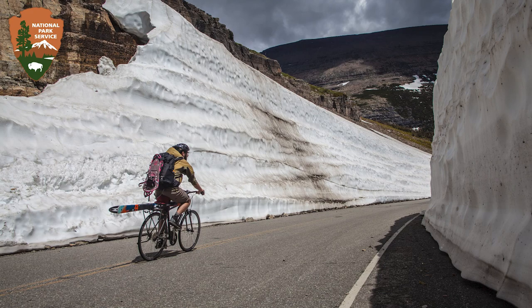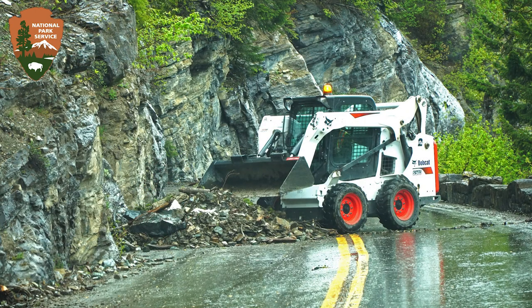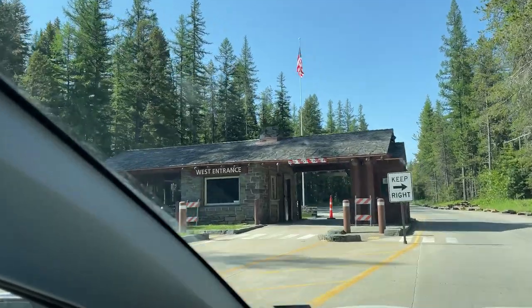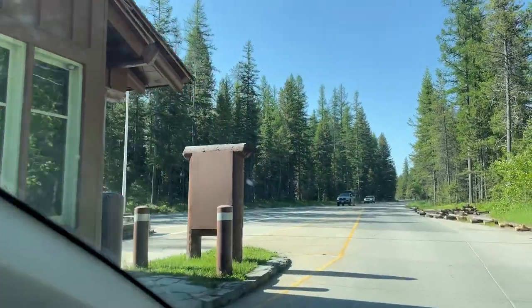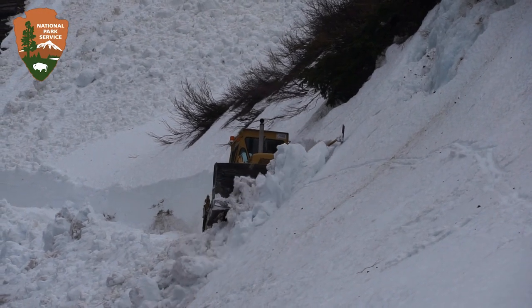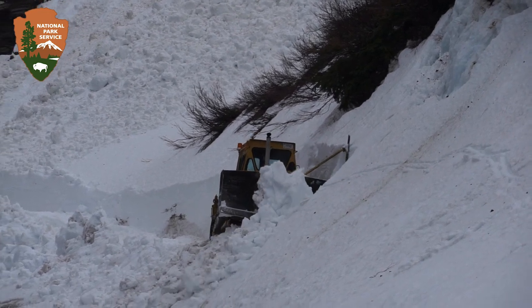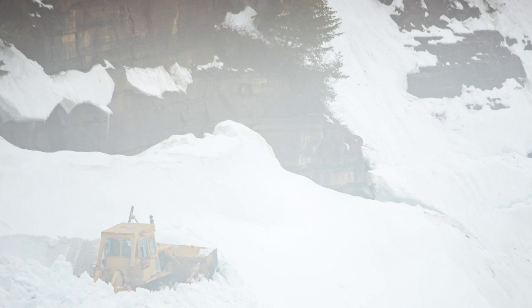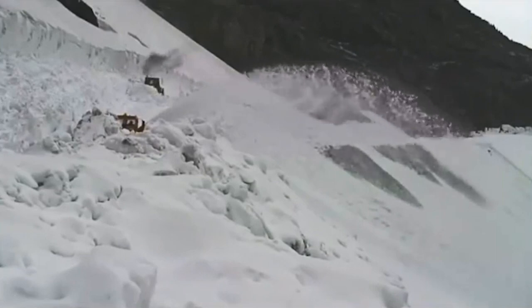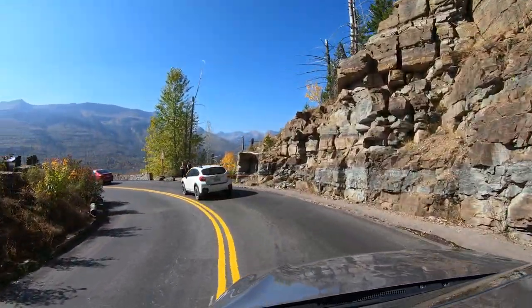Once all the snow is removed, the crews work on making the road safe by clearing any debris and installing guardrails. Each year it's hard to predict when the road will be fully open, but in 2023 the NOAA weather station in the park shows that as of mid-May, they received a near record low amount of snow, which may predict an earlier opening. It takes the work crews — that include dozens of people — six to twelve weeks to fully open the road. At times it's dangerous work, and we should all be thankful that they are willing to do it. Next time you drive the alpine section, think about the folks who made that possible.